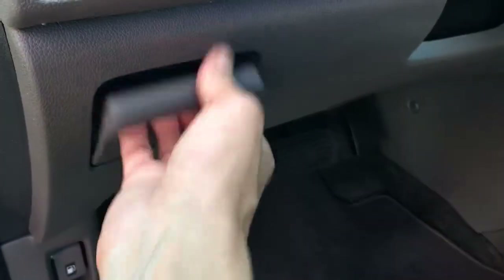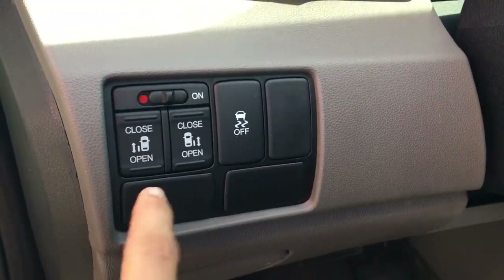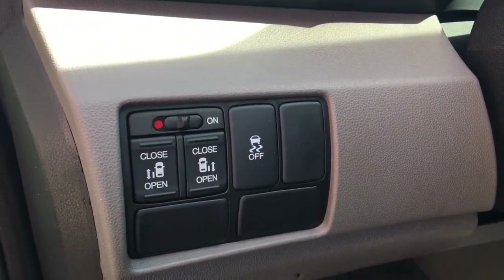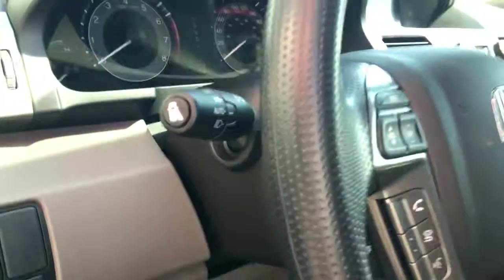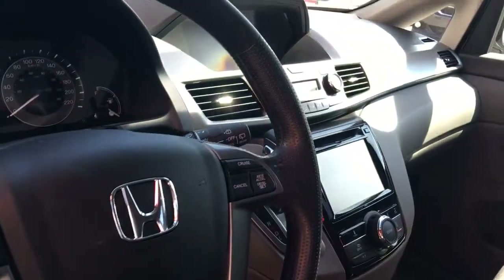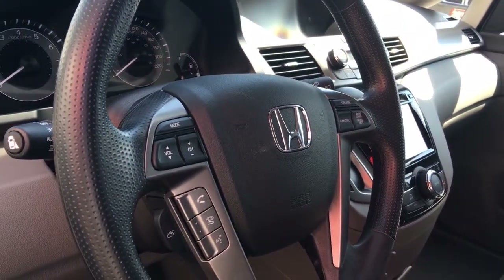Up top here we have some storage and your power sliding door controls so you can turn them on or off, as well as your vehicle stability assist. I also want to point out your tilt and telescopic steering lever as well as Honda's unique blind spot display. When you turn on your signal, it will simply project an image over to the middle console screen showing you what's happening in the passenger blind spot.